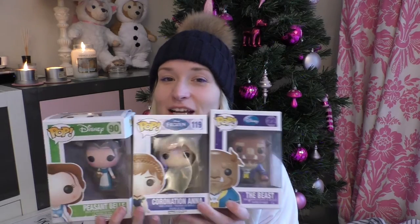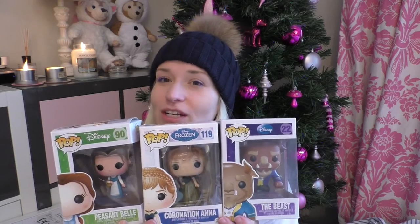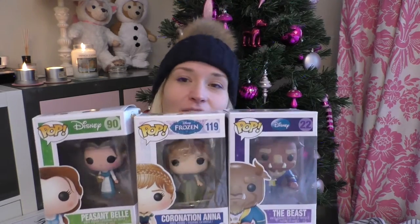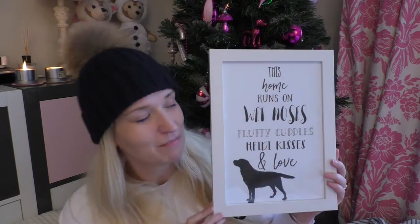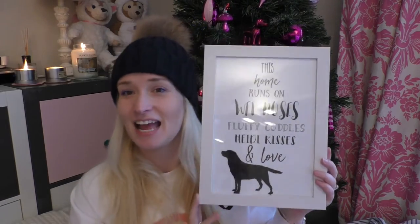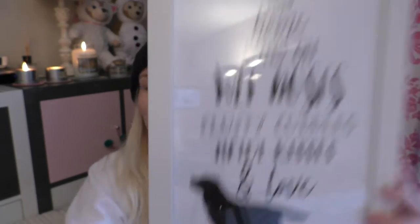Word on the street is that I collect Pop figures. I used to get a monthly subscription but I stopped it because I didn't really know what I was going to do with them, but I do love them. I got Belle, Peasant Belle and the Beast, and then Coronation Anna from Frozen. Then I got this really cute picture frame — it says 'This home runs on wet noses, fluffy cuddles, Heidi kisses and love' and the black Labrador is all sparkly and glittery, which is right up my alley.